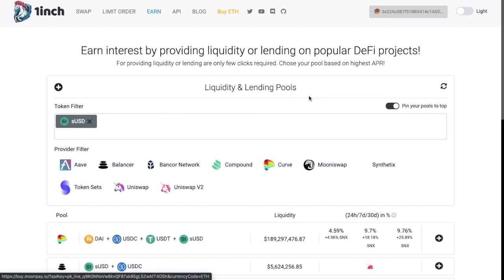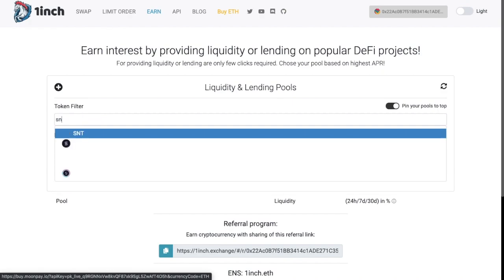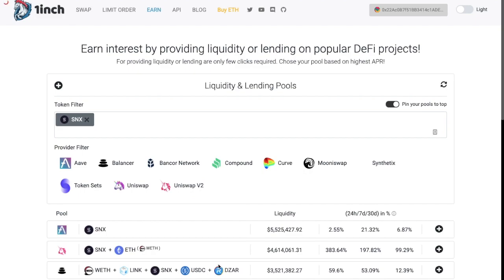Then we have the Earn tab. In Earn, you can earn interest by providing liquidity or lending on different DeFi projects. From this screen, you can add new liquidity pools or filter by a specific token. For example, if we type in SNX — which is the Synthetix token — it will show you the pools available based on the most popular, ordered by liquidity. You can filter by the different types of providers here, which I've covered in full tutorials, so please feel free to look through my series of videos.